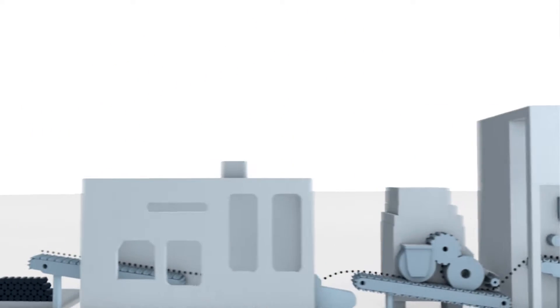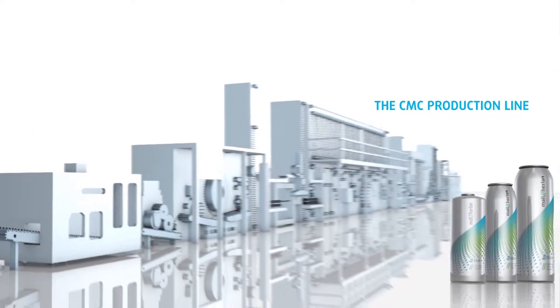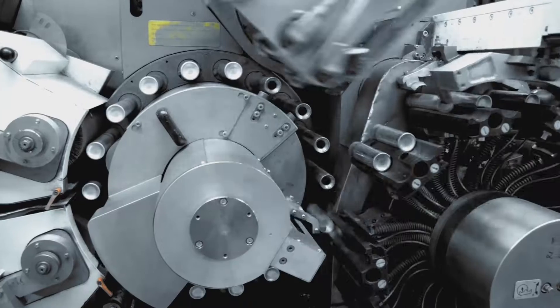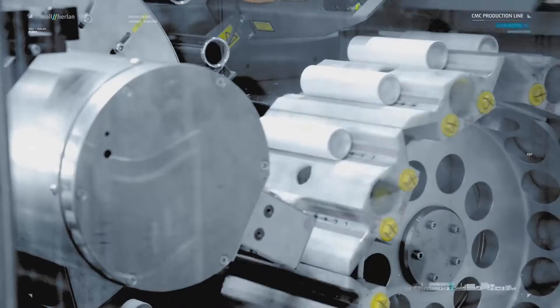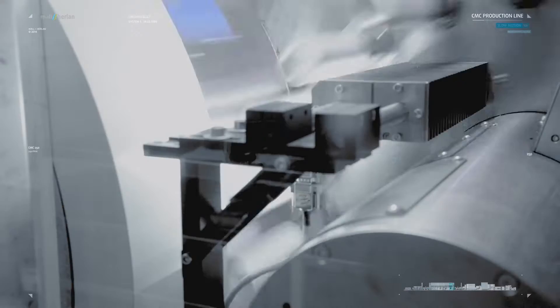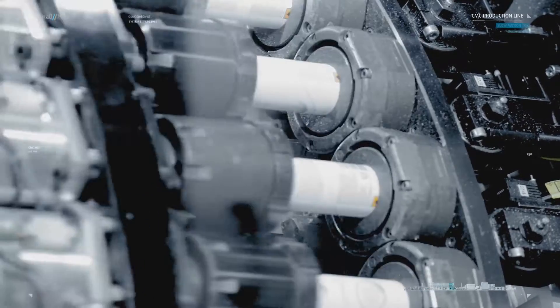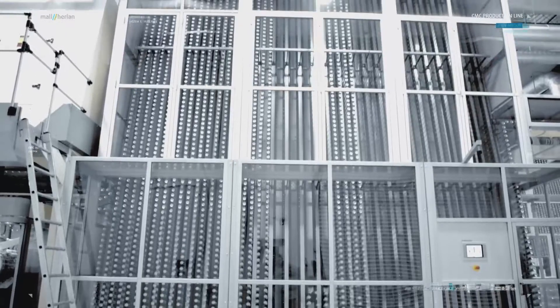The automatic high-speed lines CMC 200 and CMC 250 from Malherlin produce monoblock aluminum packages in a continuous process. These lines are the workhorses among the production lines, with an effective production speed of 200 or 250 cans per minute, boasting an annual production volume of more than 60 or 70 million containers.